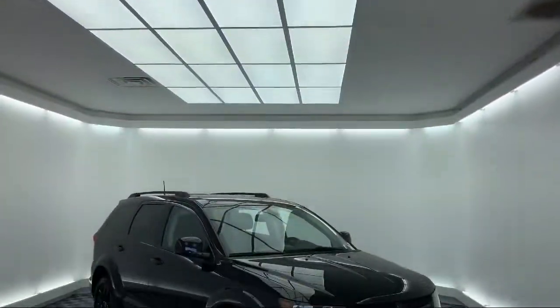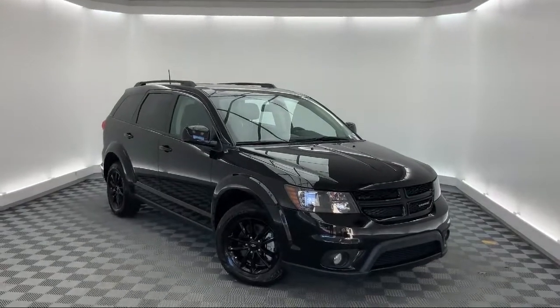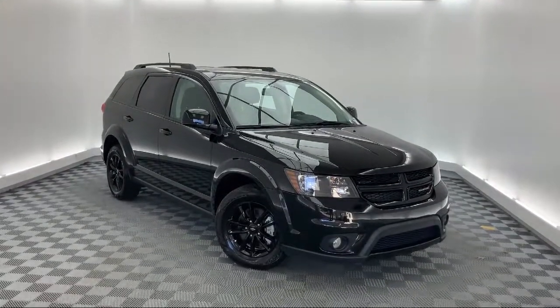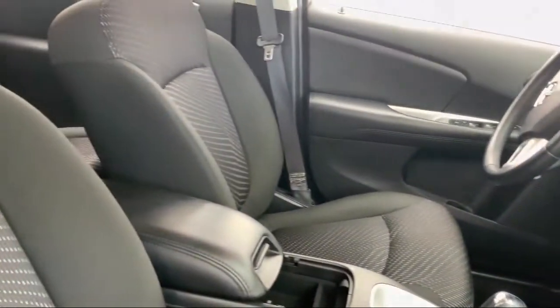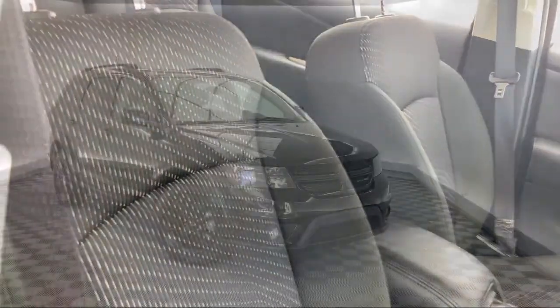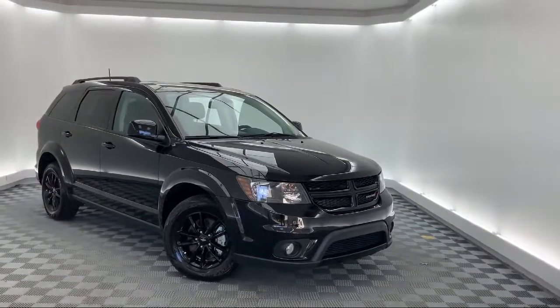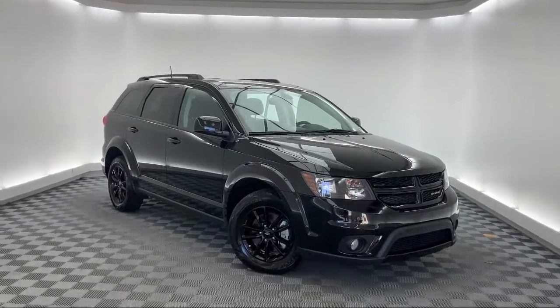It comes equipped with steering wheel controls, touring suspension, auto-stick auto transmission, 4.3-inch touchscreen display, third-row seating, tire pressure monitoring system, keyless entry, connectivity group, leather-wrapped steering wheel, and roof rack, and has less than 15,000 miles on the odometer.